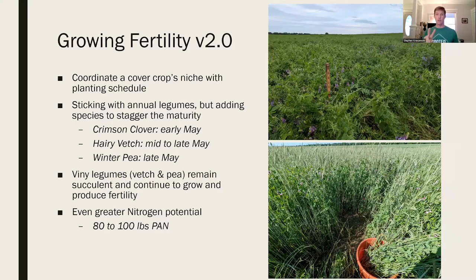Moving on to growing fertility 2.0 - we coordinate cover crop niches with the planting schedule, still using annual legumes. Hairy vetch and peas are two viney crops; once they mature, they can keep growing and producing more nitrogen. We don't have to be right there ready to terminate immediately - we have flexibility and widen our window of opportunity. They can produce 80 to 100 pounds of plant available nitrogen, a big savings on importing fertility.